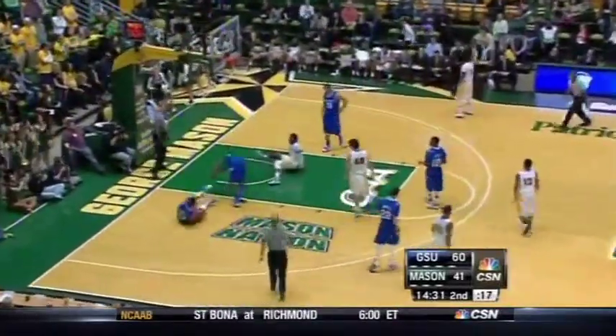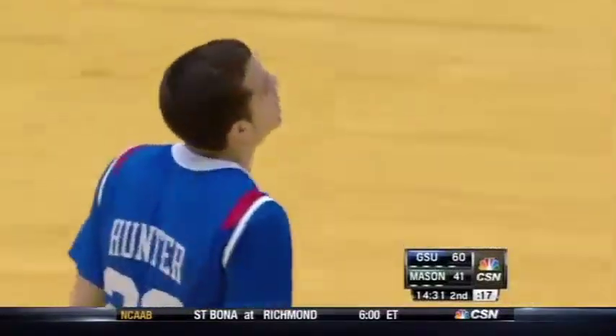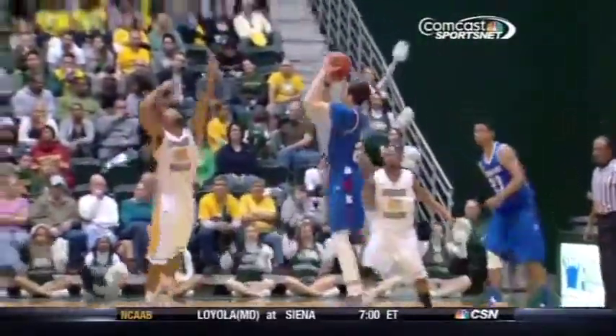Edwards feeds. Arledge is being held. Foul against Georgia State. R.J. Hunter and his Georgia State Panthers are in control. One of the finest freshmen in the CAA in years, looking good today.